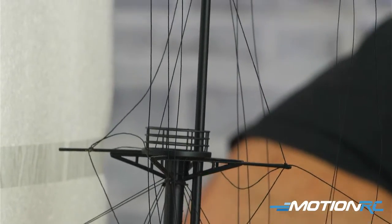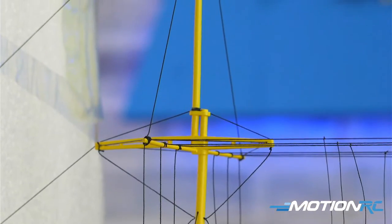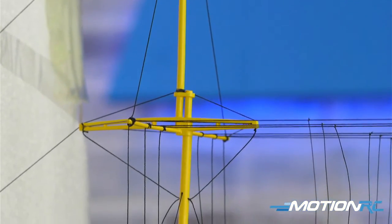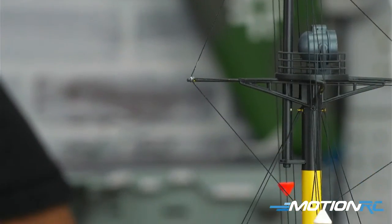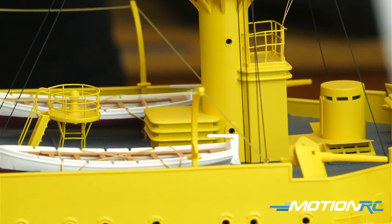A lot of the guys are into these ships as a mantelpiece display. The fact that it's RC is almost secondary to just the level of detail — it's just an impressive scale model in its own right, with different strokes for different folks. Just imagine the time and craftsmanship that goes into these.